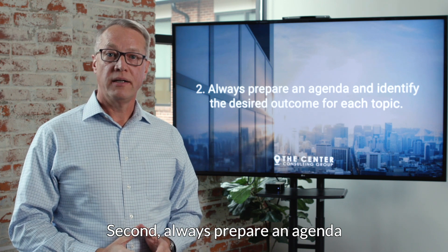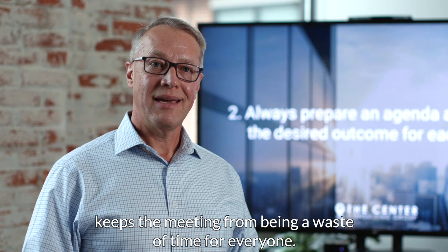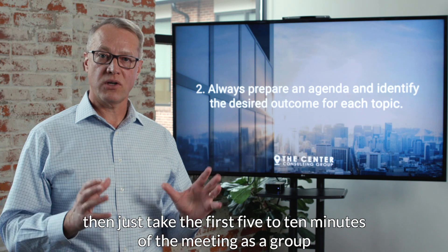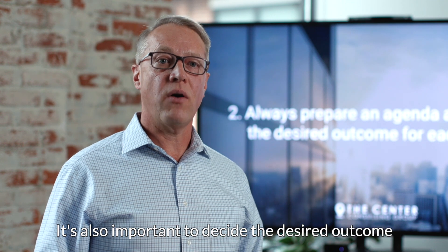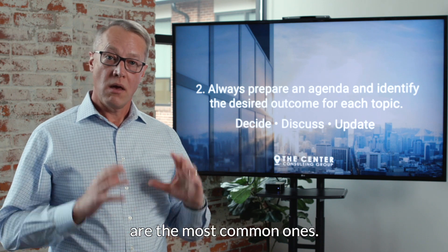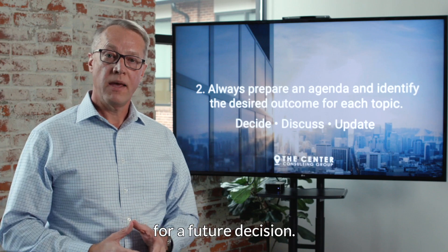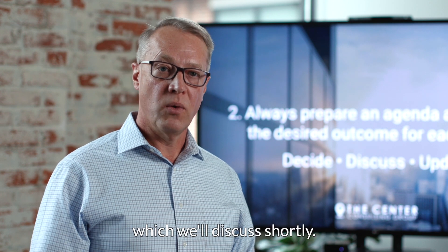Second, always prepare an agenda and identify the desired outcome for each topic. Preparing an agenda in advance keeps the meeting from being a waste of time. If you don't have time to prepare one in advance, take the first five to ten minutes as a group to decide the top priorities. The most common desired outcomes are decide, discuss, and update. Focus as much time as possible on decisions, then on items needing discussion for a future decision, and leave as little time as possible for just updates — those are best handled in a pre-read, which we'll discuss shortly.